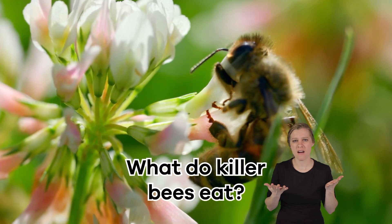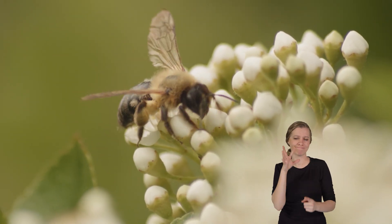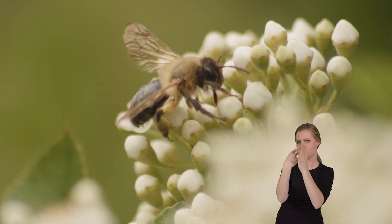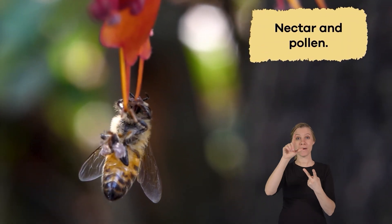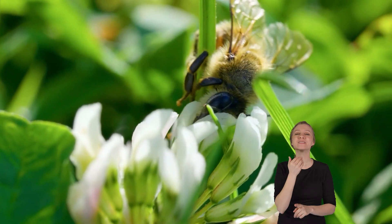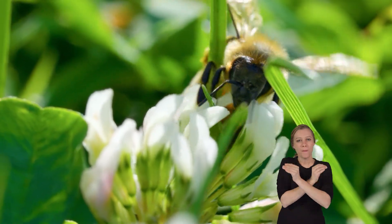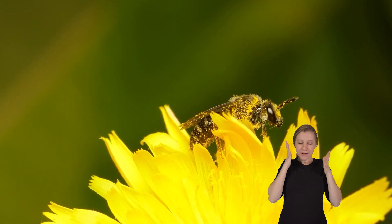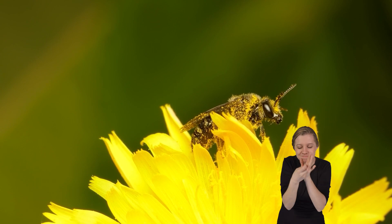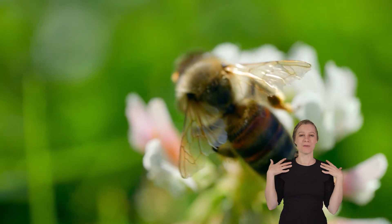What do killer bees eat? Let's talk food. Killer bees have a special diet that's all about flowers. They eat two things: nectar and pollen. Nectar is a kind of sweet juice that flowers make, and it gives the bees lots of energy. Pollen is like tiny pieces of dust that stick to bees as they visit the flower — it's packed with nutrients, so it is a very healthy snack for them.